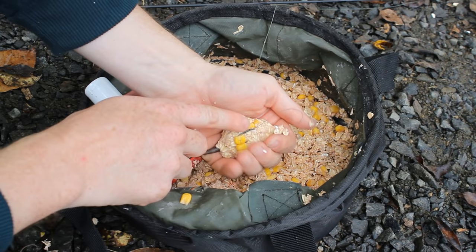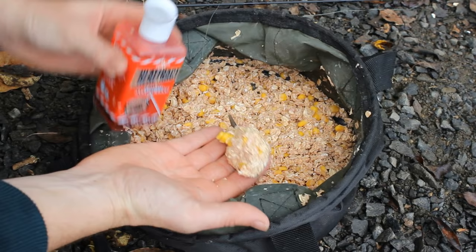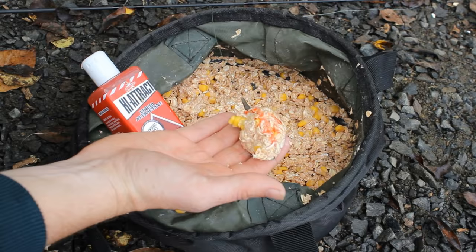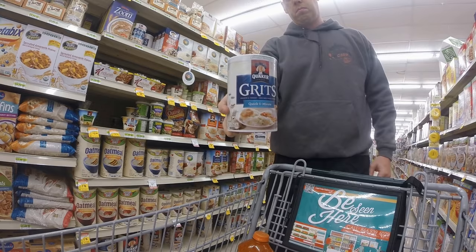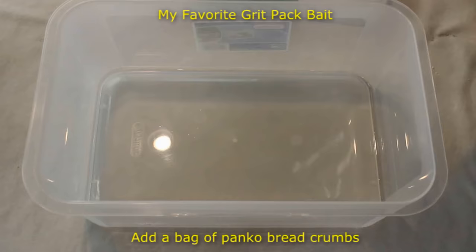The downsides to oatmeal are: first, it's not the most powerful bait — boilies, feed corn, and birdseed work a lot better. Additionally, oatmeal doesn't keep carp in an area for very long; once they get a few mouthfuls, it's gone and they run off. Also, oatmeal is not typically used as a hook bait, so you have to mix some other carp bait like corn or boilies in with your oatmeal and use that as your hook bait.